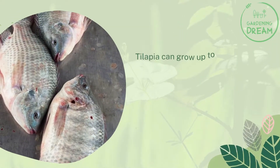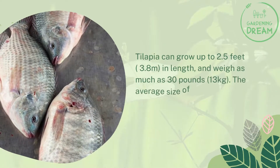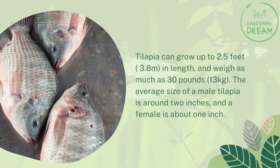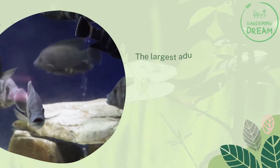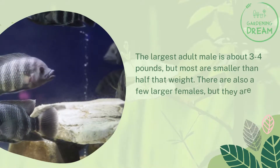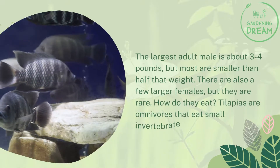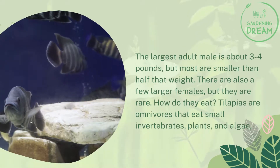How big does a tilapia get? Tilapia can grow up to 2.5 feet in length and weigh as much as 30 pounds. The average size of a male tilapia is around 2 inches and a female is about 1 inch. The largest adult male is about 3 to 4 pounds, but most are smaller than half that weight. There are also a few larger females but they are rare. As for diet, tilapia are omnivores that eat small invertebrates, plants, and algae.